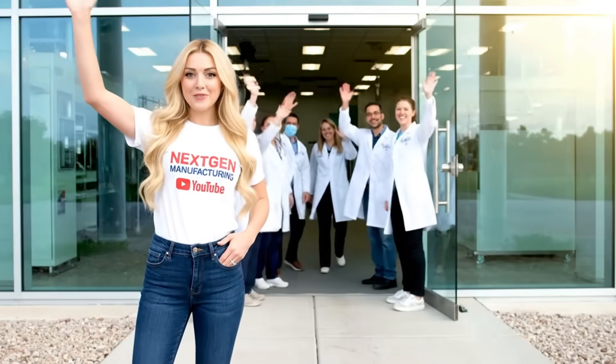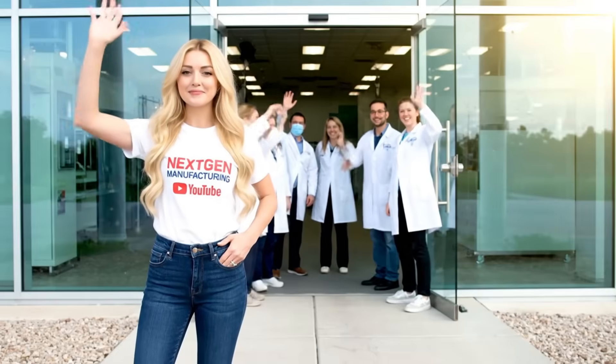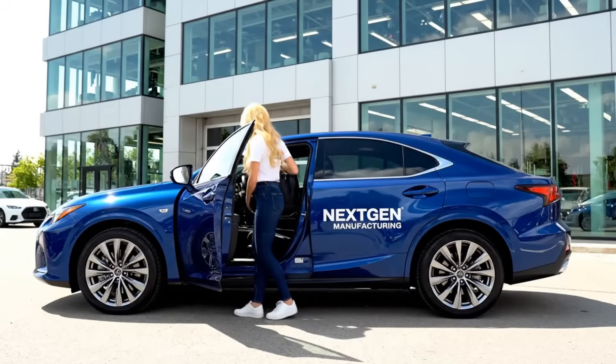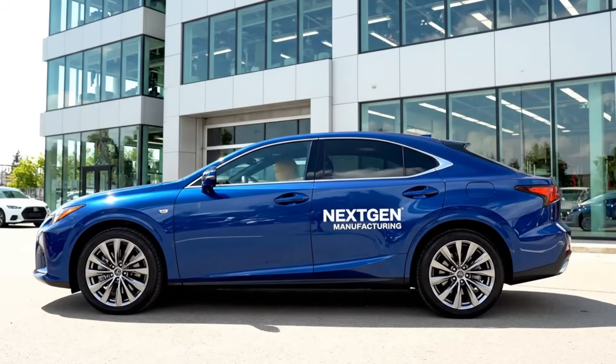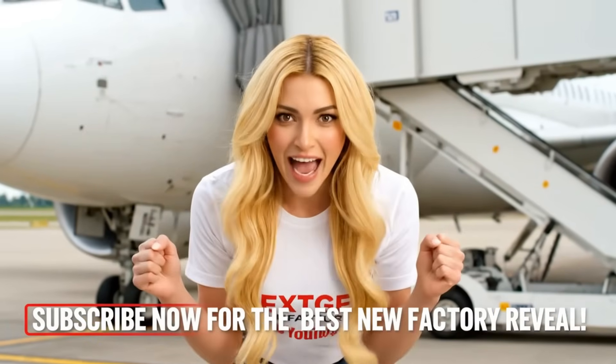Thank you, everyone — it was an incredible journey. Diamond production complete. The only question is, what incredible factory should I be going to next? Let me know in the comments below. Don't miss out on the next adventure — subscribe now.